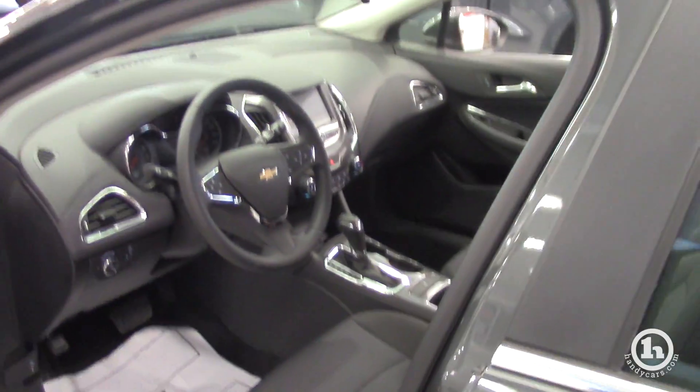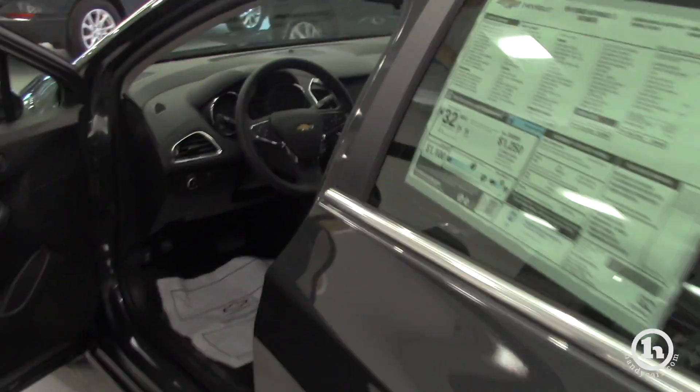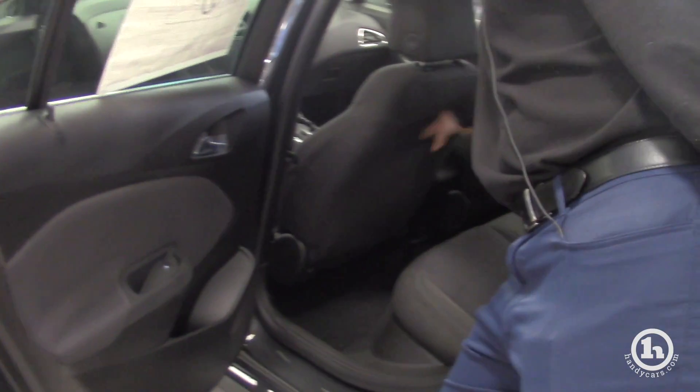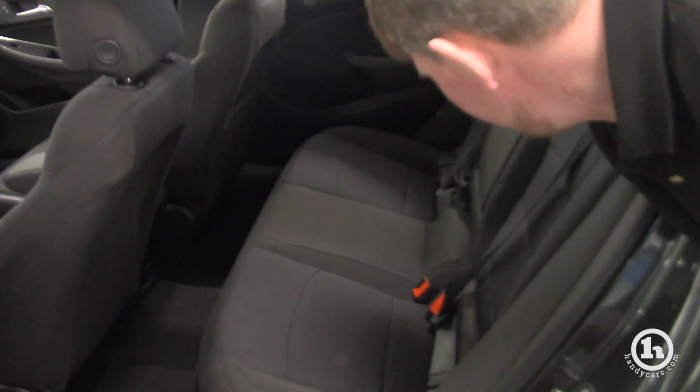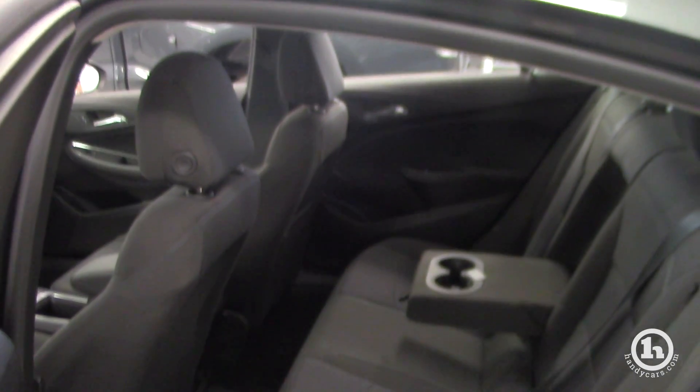The front and back look identical to the sedan. They even hollowed out the back of the seat here so you have a little bit more leg room. There's also a flip-down center console in the center.